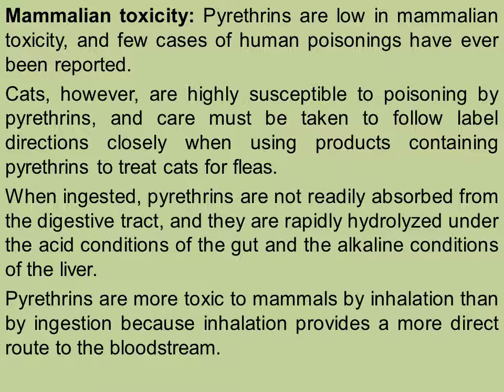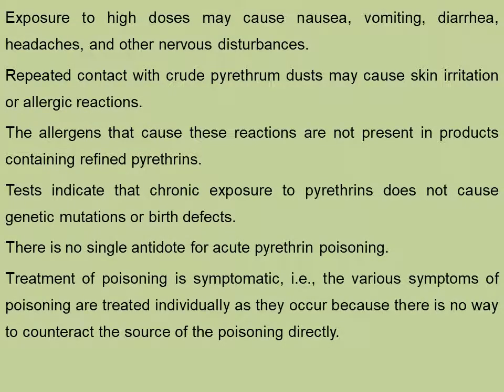Care must be taken when these chemicals are employed. They are partially toxic to mammals including human beings and specifically to cats. Exposure to high doses may cause nausea, vomiting, diarrhea, headaches and other nervous disturbances. Repeated contact with crude pyrethrin dust may cause skin irritation or allergic reactions.